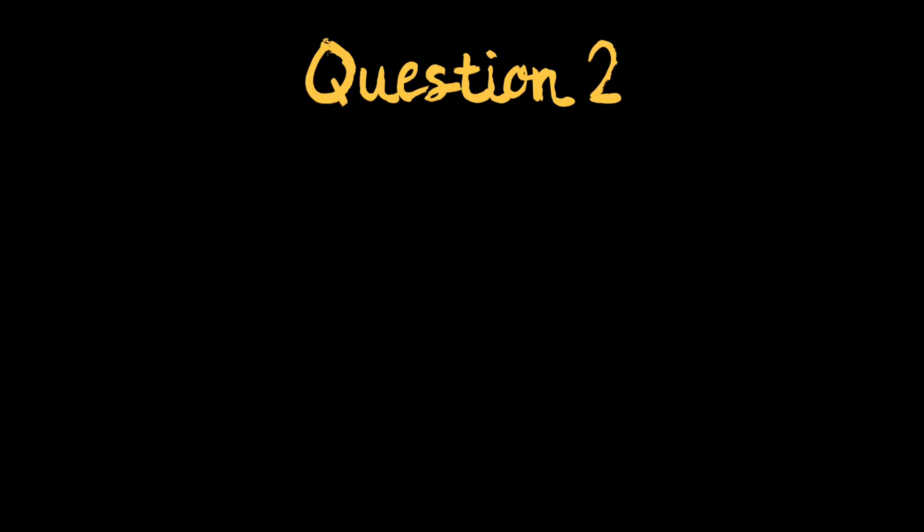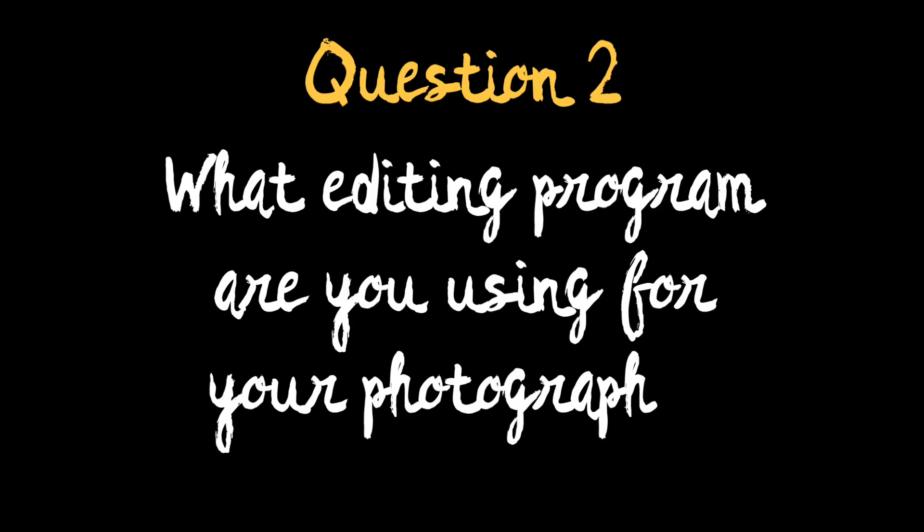Our next question comes from Yvonne Louise Marie Lausch. She asks: what editing program are you using for your photography? That's a great question, Yvonne.